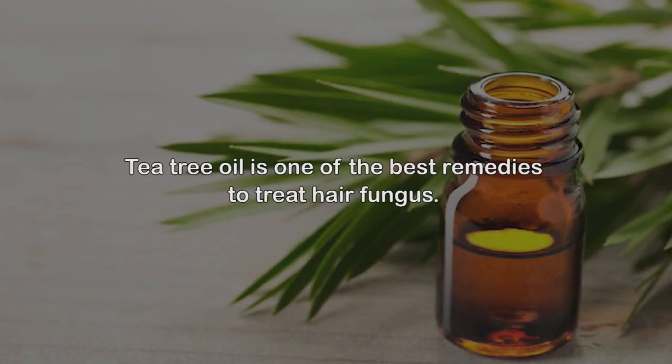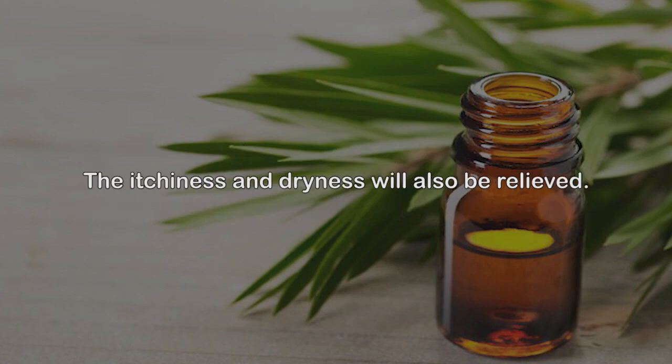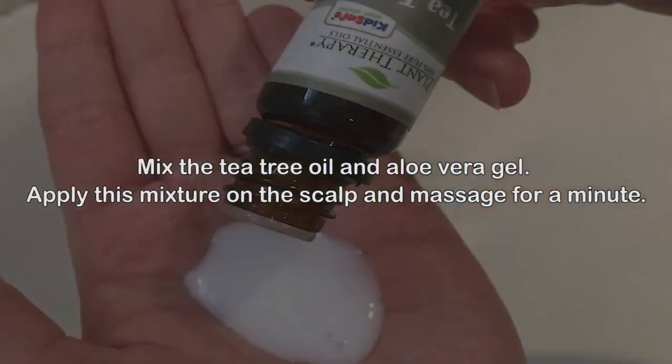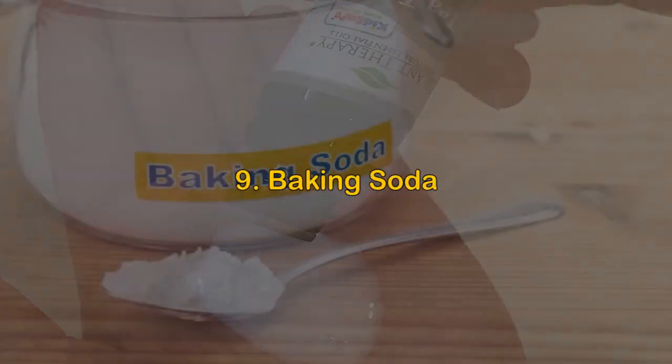You can also leave it on overnight and rinse your hair the next morning. 8. Tea tree oil. Tea tree oil is one of the best remedies to treat hair fungus. Terpenes, a major group of hydrocarbons found in tea tree oil, are responsible for its antimicrobial activity against bacteria and fungi. The itchiness and dryness will also be relieved. Mix the tea tree oil and aloe vera gel, apply this mixture on the scalp, and massage for a minute. Let it sit for 30–45 minutes, then rinse your hair as usual.